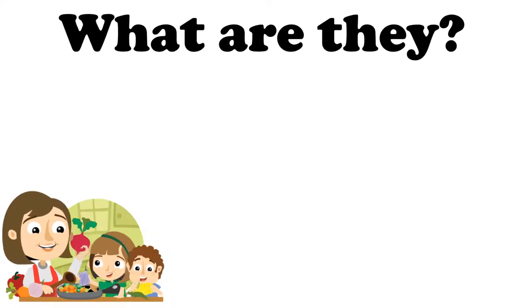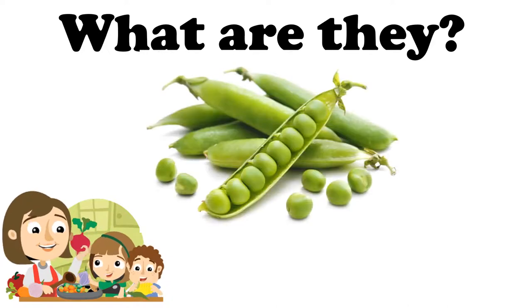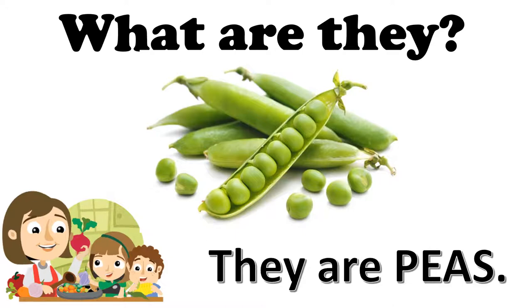What are they? They are peas. Son arvejas, y arvejas les vamos a decir peas. They are peas. What color are the peas? The peas are green.